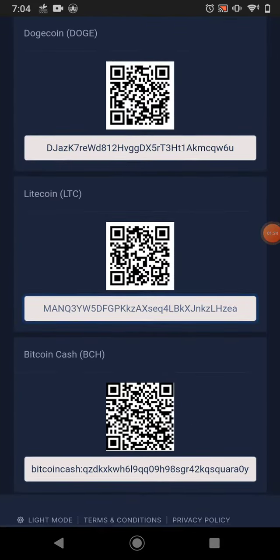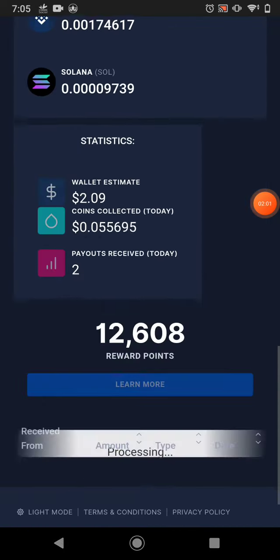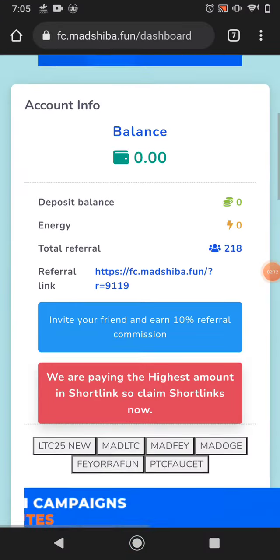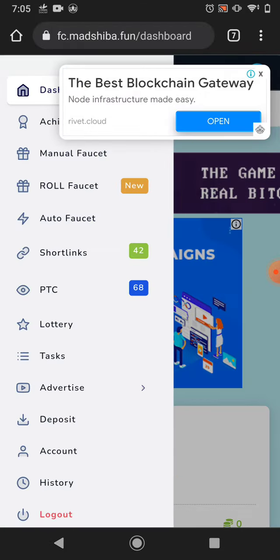I go to my FaucetPay to show you the Litecoin being sent instantly. I come down and show you the withdraw proof — this much Litecoin this website paid me, sent to my FaucetPay. The website link is available in the description. Click the link, join yourself, and start earning for free from this website. Bye bye for now.